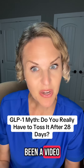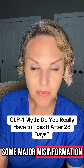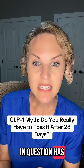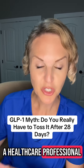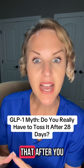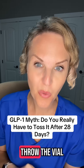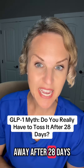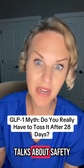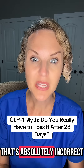There has been a video circulating over the last couple of days that has some major misinformation in it and I'm going to clear that up. The video in question has someone who's not a healthcare professional talking about how if you have a compounded GLP-1, after you puncture your vial you must throw it away after 28 days even if you still have medication left. And I'm here to tell you right now that it's absolutely incorrect.